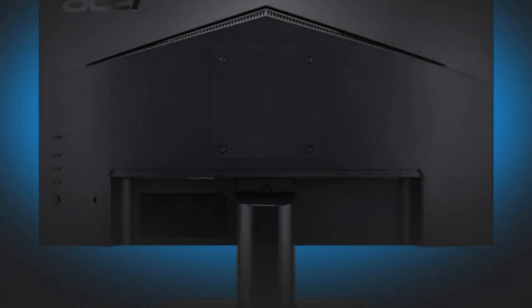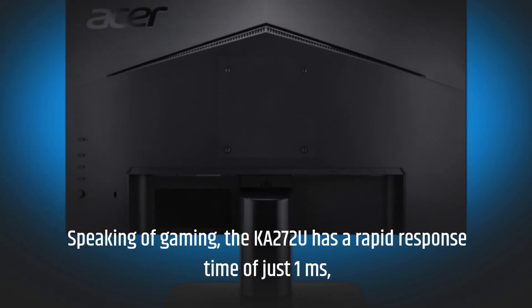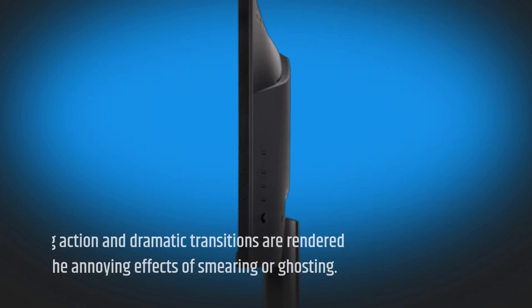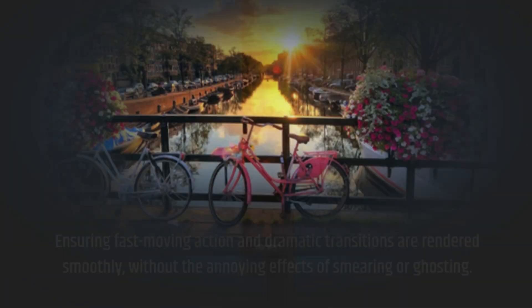Speaking of gaming, the KA272U has a rapid response time of just 1 millisecond. This ensures fast-moving action and dramatic transitions are rendered smoothly, without the annoying effects of smearing or ghosting. It's the ultimate tool for gamers.